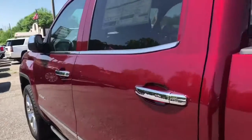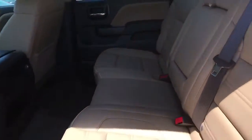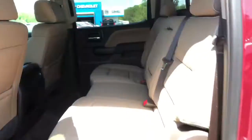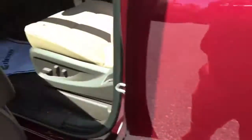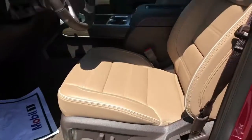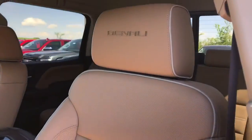Let's take a look at the inside. It's dark cocoa sand — that's the name of the color, it's nice, it's a new color. There's your power running boards. It's going to have your power windows, power locks, two memory seat options, power seats. Look at that beautiful interior. Denali badging, four wheel drive.